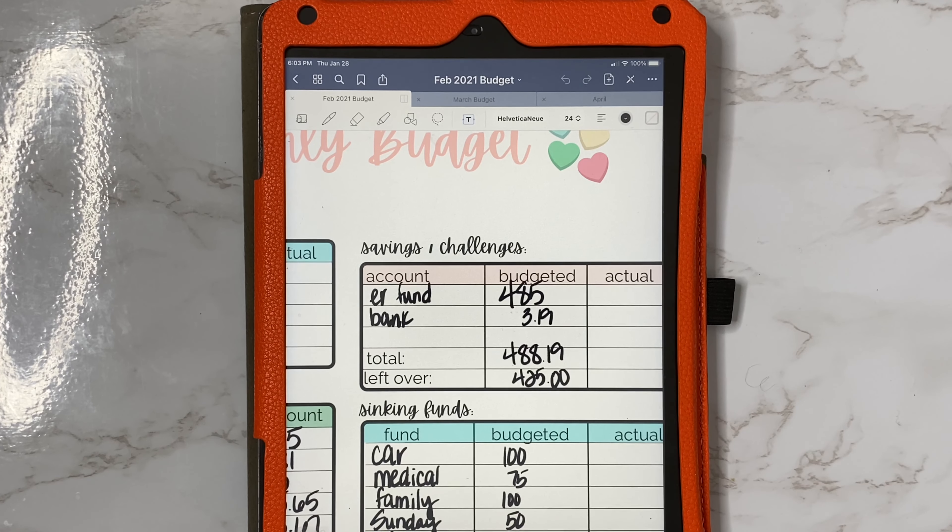Our goal is to put $485.00 in our emergency fund. You guys do know that we are trying to build that starting emergency fund — that 1K — so we're going to try to put $485.00 towards it.